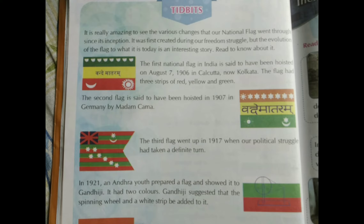The first picture you see on the left side has 'Vande Mataram' written at the centre. The first flag in India is said to have been hoisted on August 7th 1906 in Calcutta, now Kolkata. The flag had three strips of red, yellow and green - red at the bottom, yellow in the middle, and green at the top.